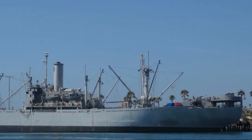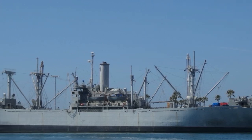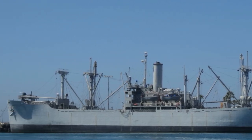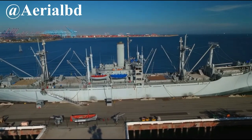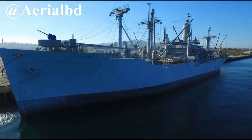On her maiden voyage in June 1945, she was ordered to transport war supplies across the Pacific. In 1948, after the war ended, the ship was laid up in Suisun Bay, California, until 1950 when she was ordered to evacuate civilians from Korea during the Korean War. In 1953, she was once again laid up in Suisun Bay, California. Then in 1966, the ship was called in for war service during the Vietnam War.